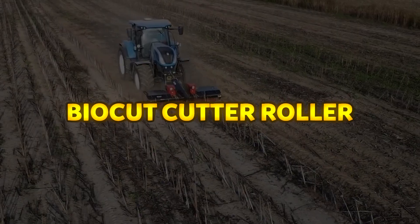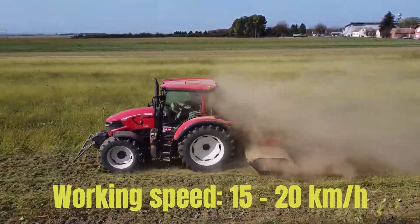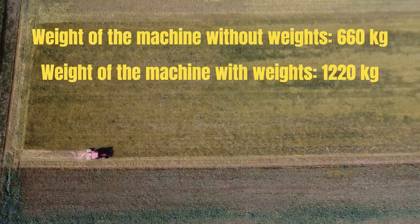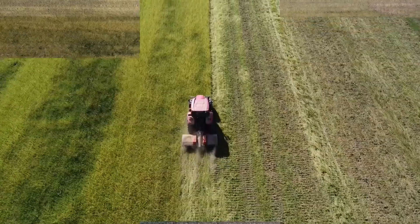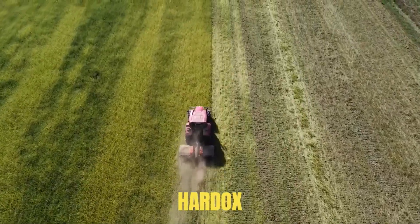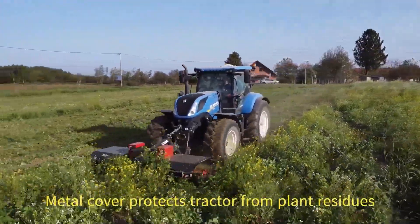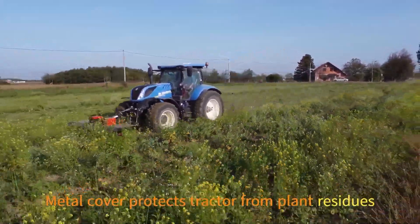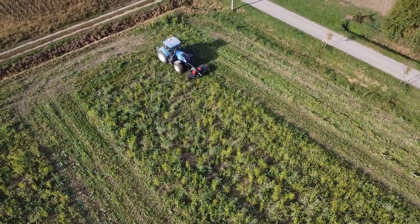The Biocut Cutter Roller is a robust and efficient machine designed primarily for mowing crops at the end of their cycle and performing rolling and crimping operations. Built from high-duty steel, the roller has a diameter of 380 millimeters and is equipped with replaceable, double-sided knives made from durable hard-rock steel, each 710 millimeters long. The machine is mounted on the front linkage of a tractor and includes a metal cover to protect the tractor from plant residues. Weighing 620 kilograms in its base form, the Biocut can be increased up to 1,185 kilograms by adding weights, offering versatility based on field conditions and crop density.